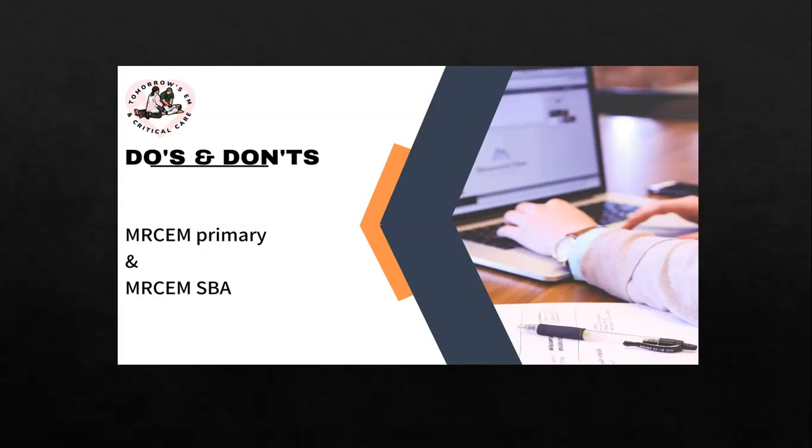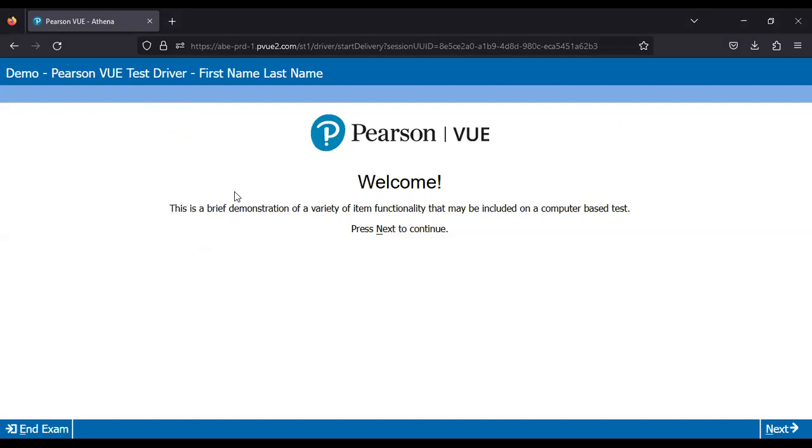Now I'm going to show you the demo screen — how the exam screen will look. Here is the demo screen. In our exam, the exam name — MRCEM Primary or MRCEM SBA — will be written here, along with your name and the date. It will also state that the MRCEM Primary or MRCEM SBA consists of 180 marks, each question carries one mark, and the total time is 180 minutes. In case of SBA, it will show Part A, and when you enter Part B, it will show Part B.